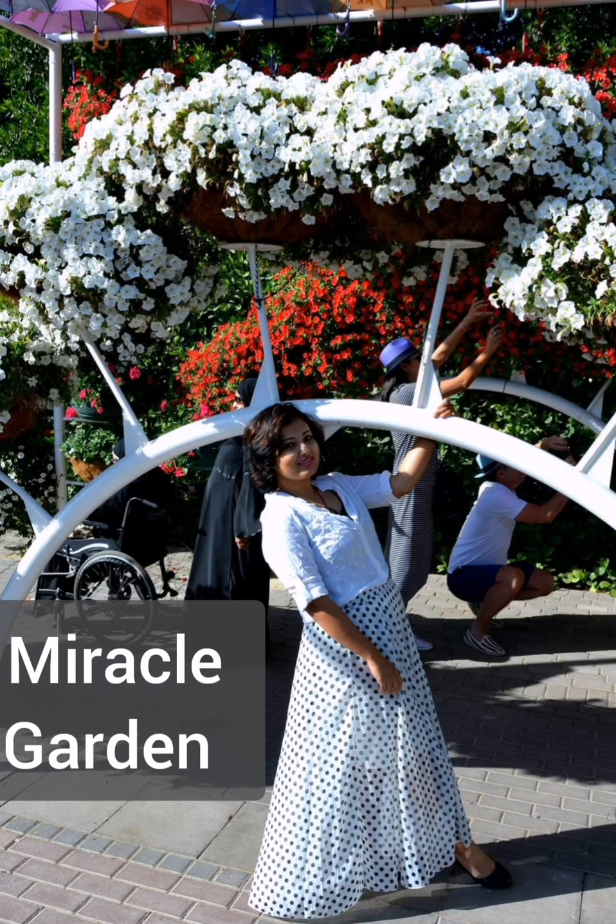Miracle Garden — the name itself suggests that this place is miraculously beautiful.